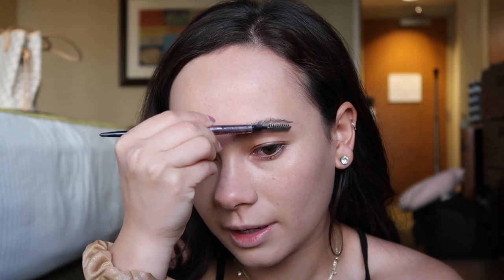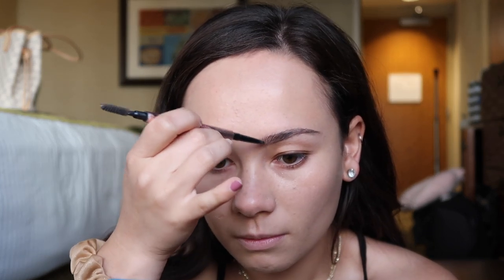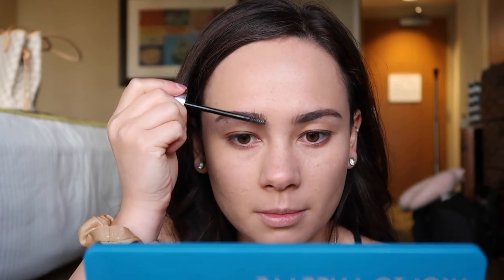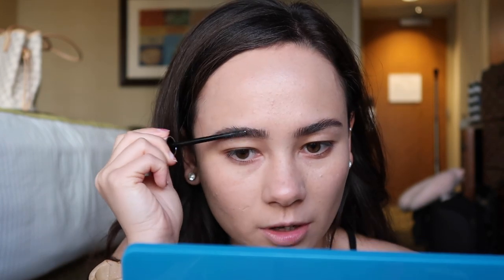Next up we're going to move on to the eyebrows. I'm using the Benefit Precisely My Brow pencil. Right now my eyebrows are not in the best condition - I'm trying to get them to grow out and they're just so fuzzy with no shape, which is really bothering me. I'm also using the Sigma clear eyebrow gel. I was going to make them bushy and have them standing straight up, but I got self-conscious and put them back down.